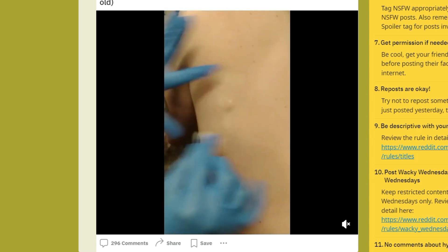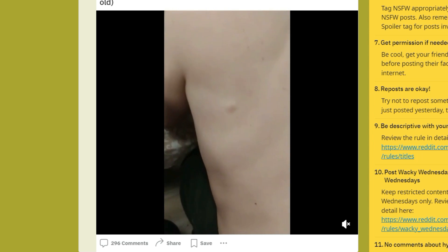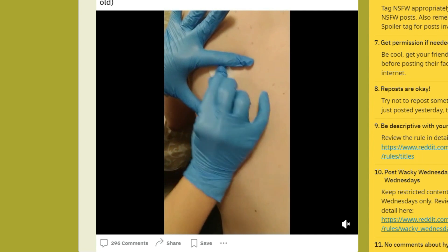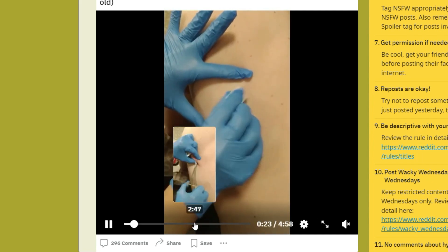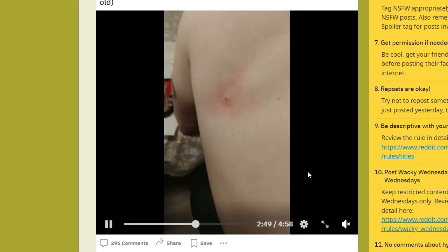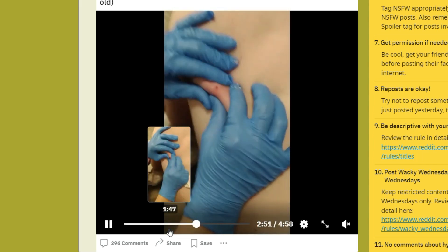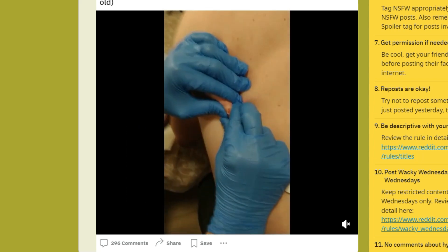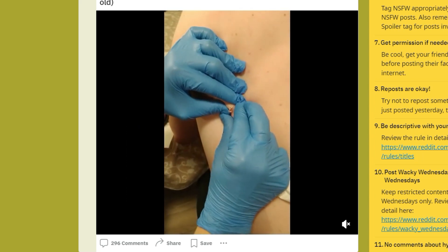It looks like an excision from the back. I like that they're cleaning off the area before messing with it. The individual is wearing gloves, which is smart, but what surprises me is that this isn't at a doctor's office — we'll skip ahead to the squeeze, but it looks like this is being performed at someone's kitchen table.